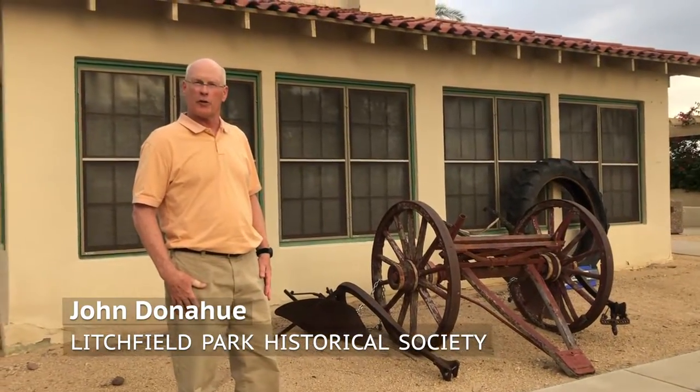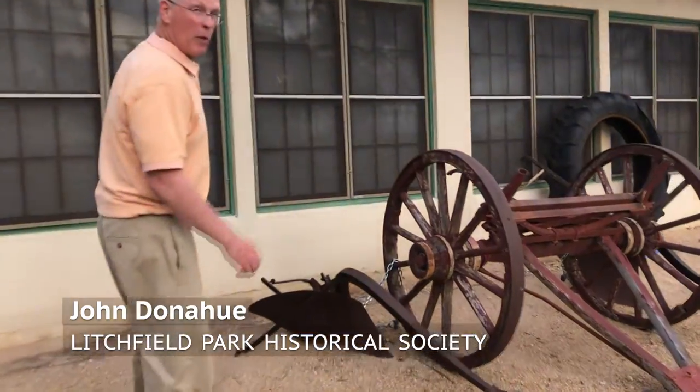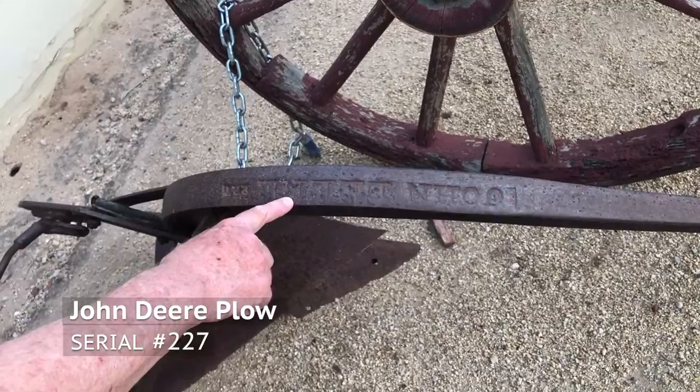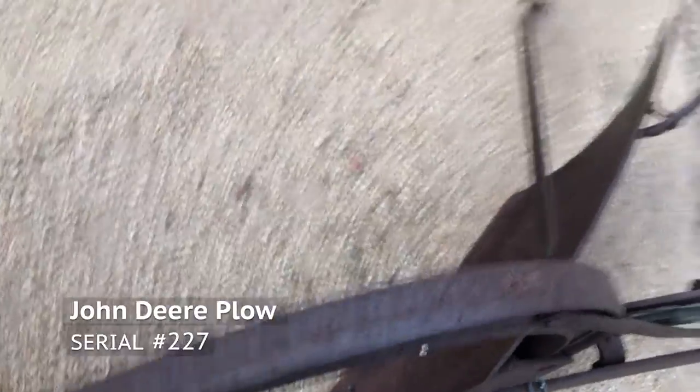John Deere is actually one of the earliest firms on the U.S. Stock Exchange. What's kind of fun is, if you look at this plow, which we got from the Wigwam — which was owned by Goodyear Tire and Rubber — this is a John Deere plow. Its serial number is 227, right there. So that's kind of fun history.